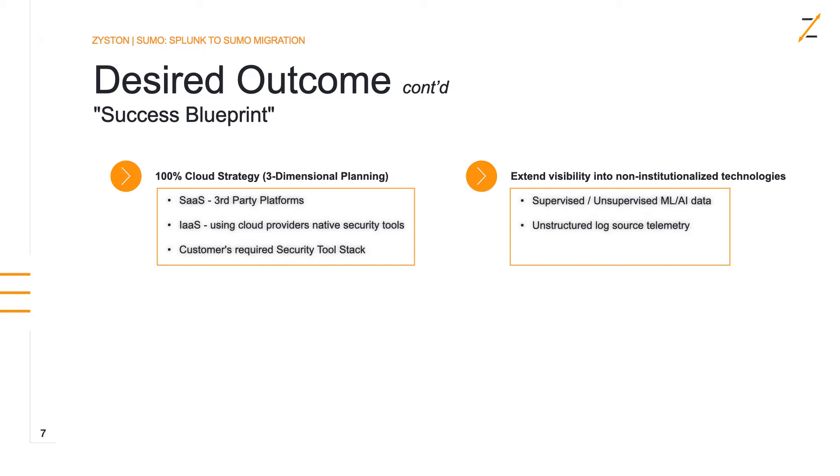Third-party SaaS platforms give you really good telemetry on who's accessing the system and what resources they're accessing. We want to pull that telemetry into the SIEM and SOC so we can look for standard deviations of behavior in cloud access that fall outside the security operations control process. Secondly, infrastructure as a service — cloud IaaS providers have native security tool stacks we can pull from their clouds back into the SOC to watch workload-to-workload communications and container activity. We also want to maintain the customer's existing investment in firewalls, server systems, and endpoint platforms.